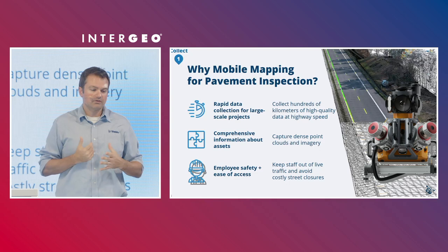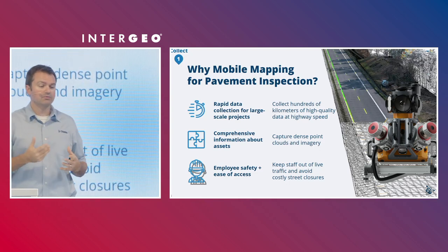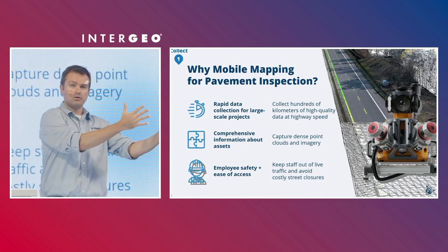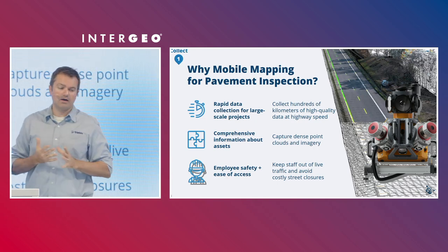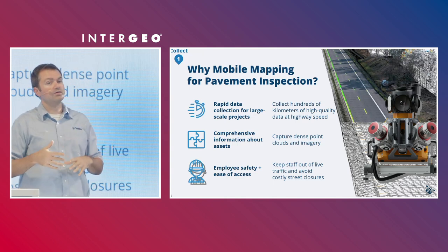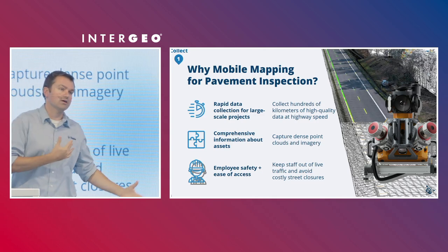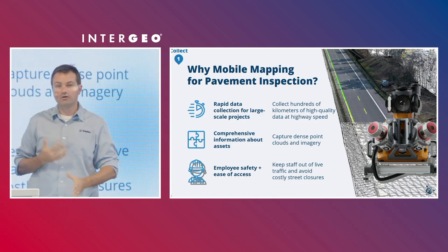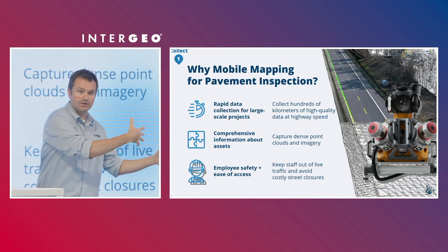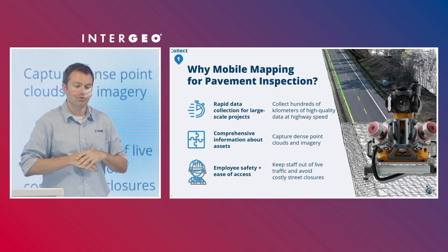Mobile mapping results in comprehensive information about the assets — dense point clouds and imagery along that linear corridor. This also ensures employee safety and ease of access. You don't have to do rolling lane closures, which can be costly to contractors or service providers. It also keeps people away from vehicles moving very quickly. Always good to keep employees safe.